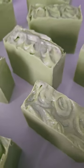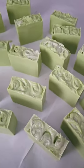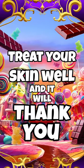As always, you can find all of this information on my channel, Tammy Anderson Art. Treat your skin well, and it will thank you. Thank you.